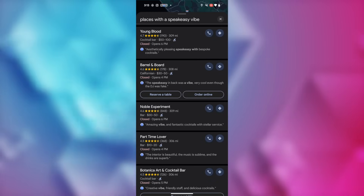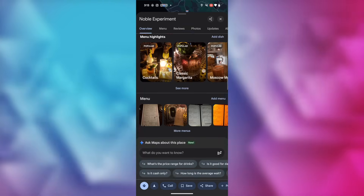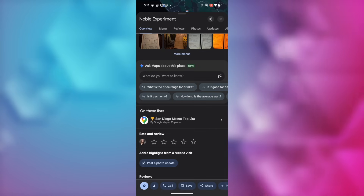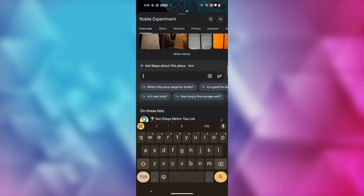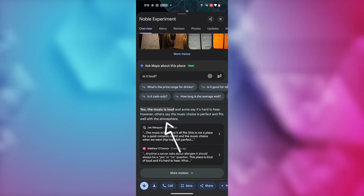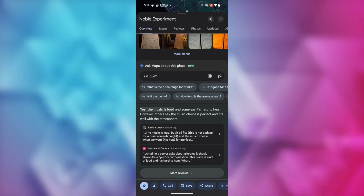Ask Maps is here. When you tap to explore a location, you'll see an AI-generated summary of user reviews. Scroll down further and you'll notice a new prompt to Ask Maps about this place. You can select from pre-populated follow-up questions — things like what price range for drinks, is it cash only, how long is the average wait, and so on. Or you can enter a question of your own, like whether it's loud. Maps will use Gemini to provide an AI-generated answer based on what it's gathered from reviews, and it'll even include a couple of the reviews it pulled the information from.